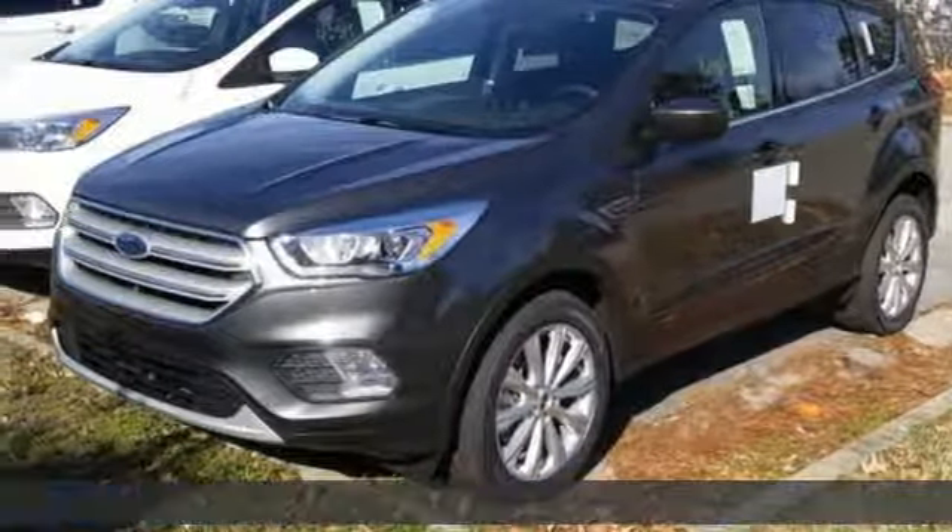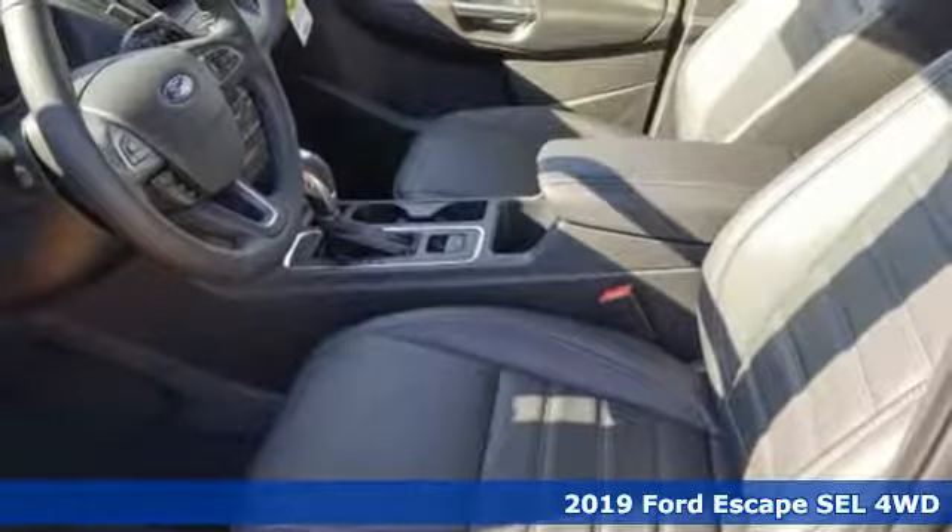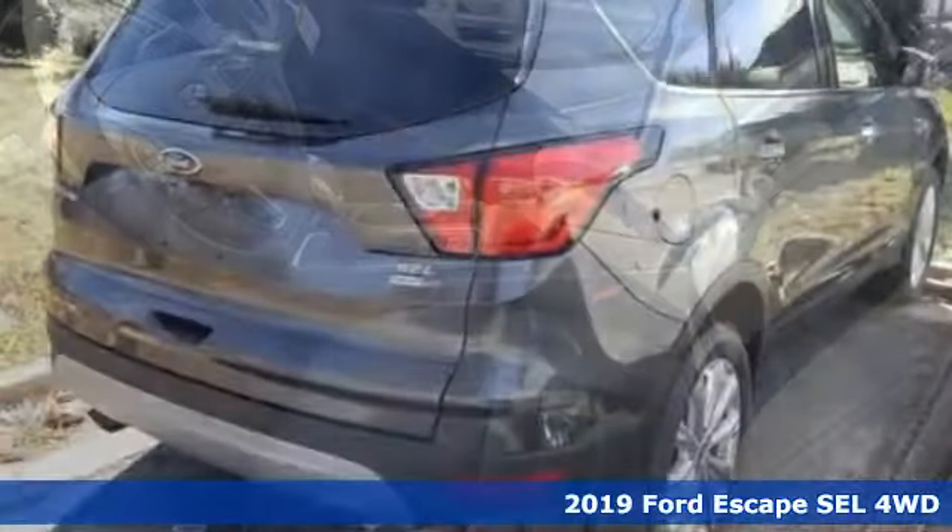It's a new 2019 Ford Escape. Yield to adventure. This SUV will take you and your toys to far away places.